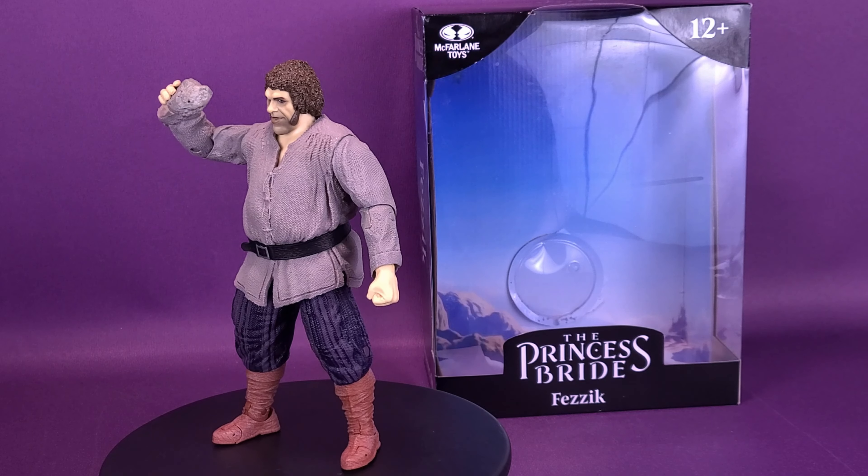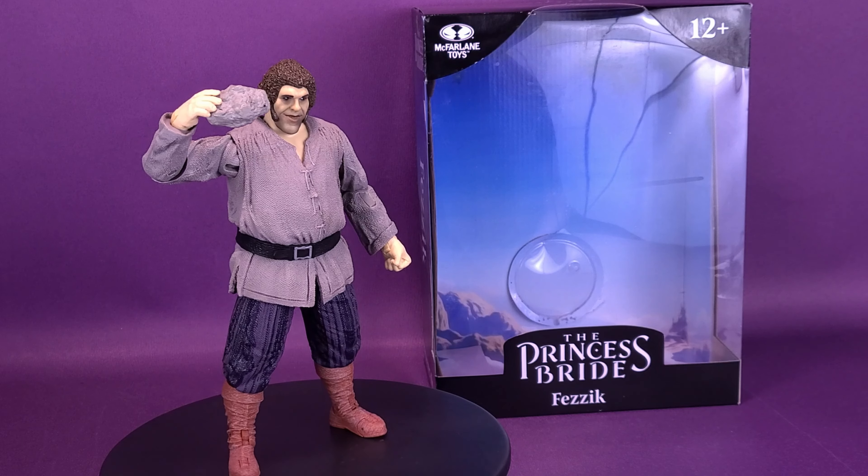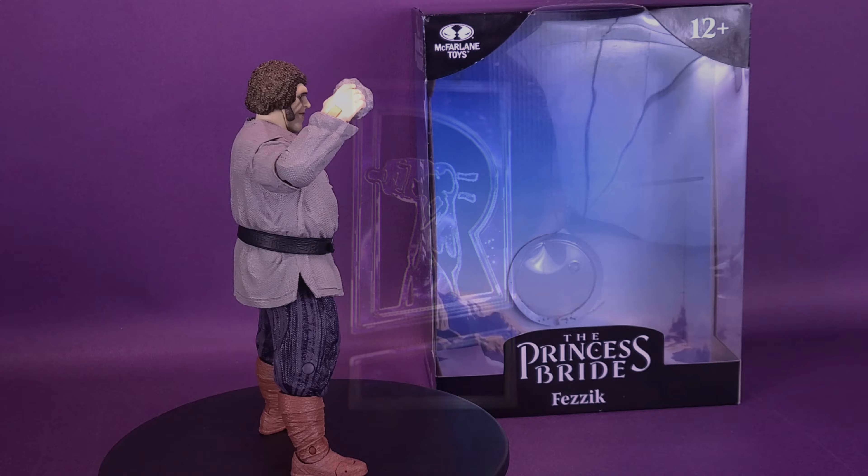We face each other as God intended. Sportsman-like. No tricks, no weapons. Skill against skill. Here's your look at new McFarlane Toys: The Princess Bride, Fezzik.